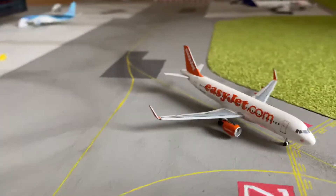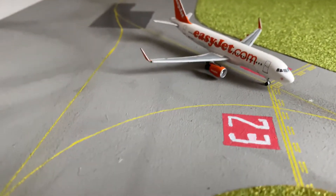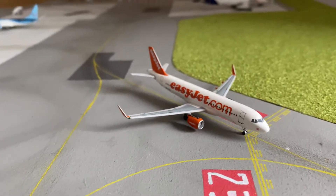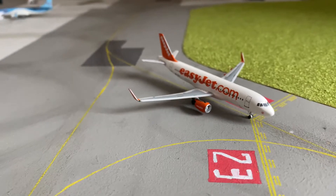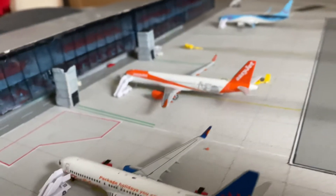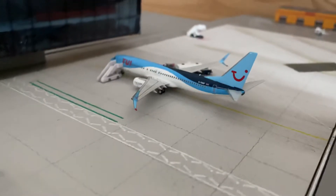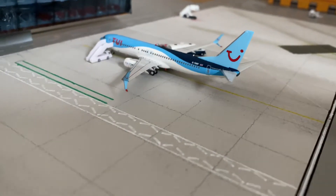EasyJet also at higher operations now. The Airbus A320 is the first aircraft to depart out of the airport this morning and it's heading to Belfast. Then the EasyJet A321neo is heading to Malaga. And in the background, we have the TUI 737-800, which is operating to Rhodes.